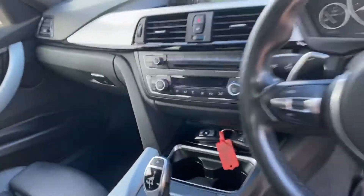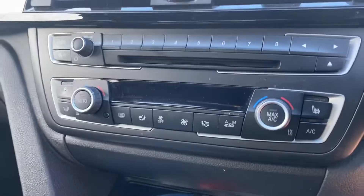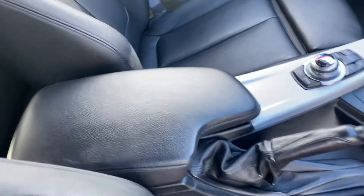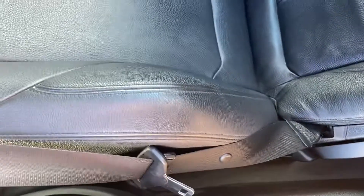It does also have heated seats. You can see the buttons in the middle beside the dual-zone climate control. It's got the centre armrest with the aux connection, and a manual handbrake. The leather is in great condition — this is a low-mileage example with no bolster wear or anything like that.